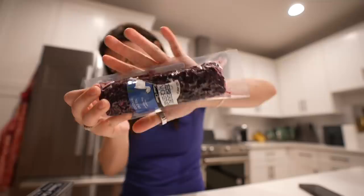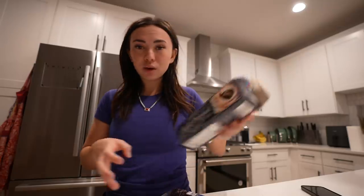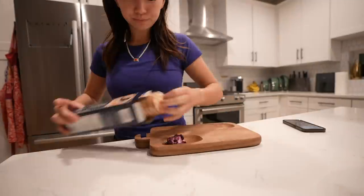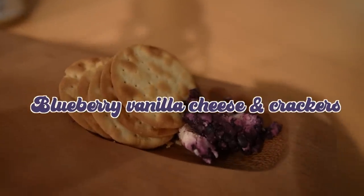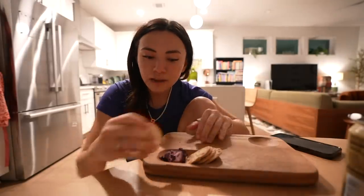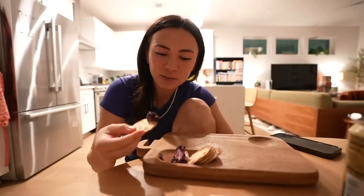It's nighttime and I have to show you one of my favorite snacks: blueberry vanilla goat cheese from Trader Joe's — this is what the package looks like — and then water crackers. Romanticize your life by putting your little snack on your little charcuterie board for no reason other than it's so cute and I feel like a mouse.